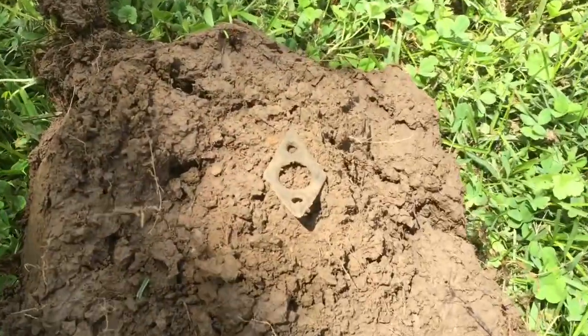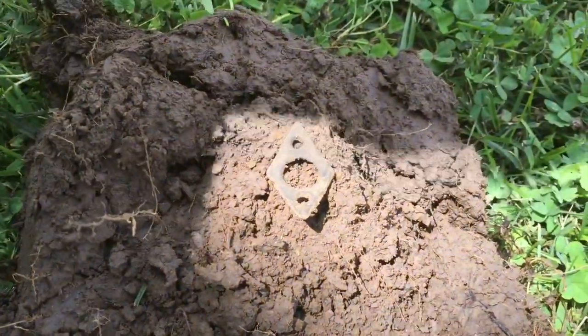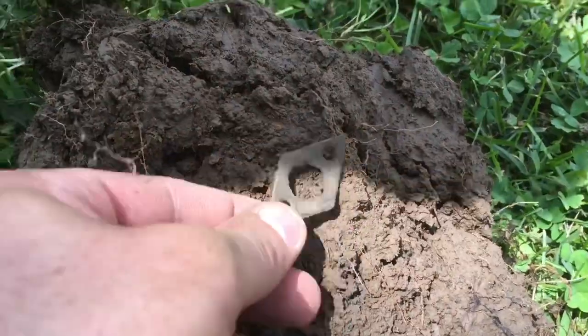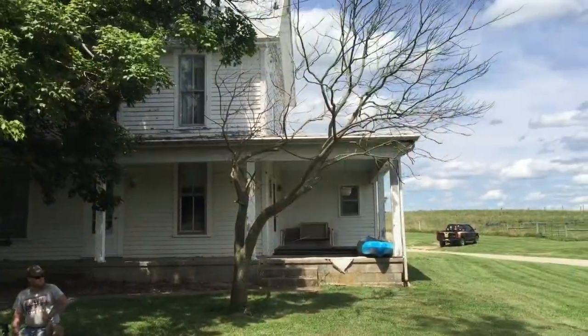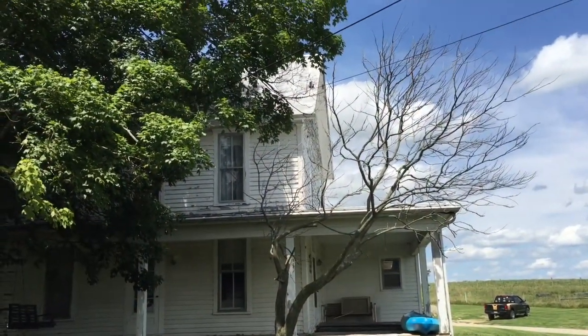Finds are few and far between but I got what I think is a little lock plate from a door — fancy little thing. We'll keep going.